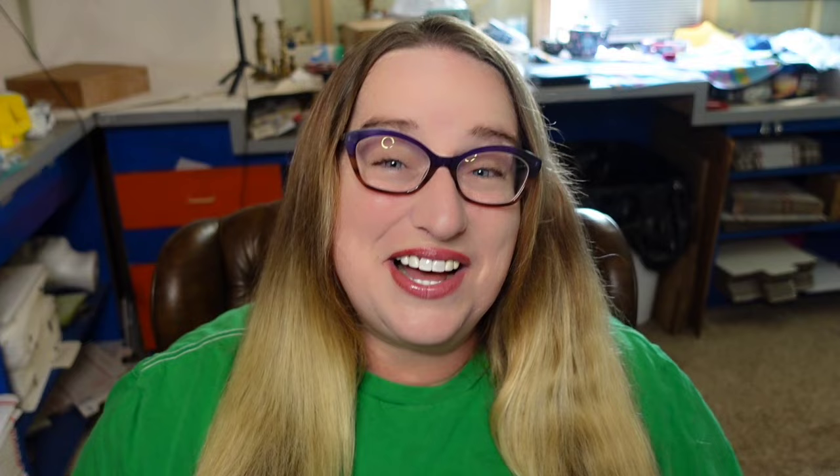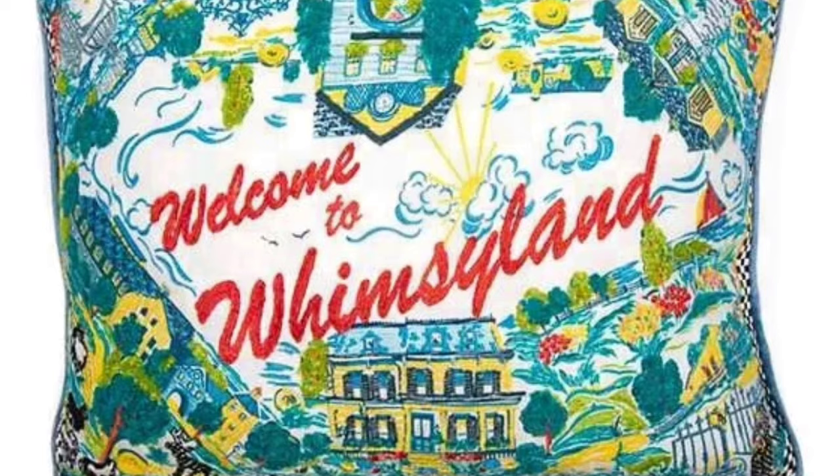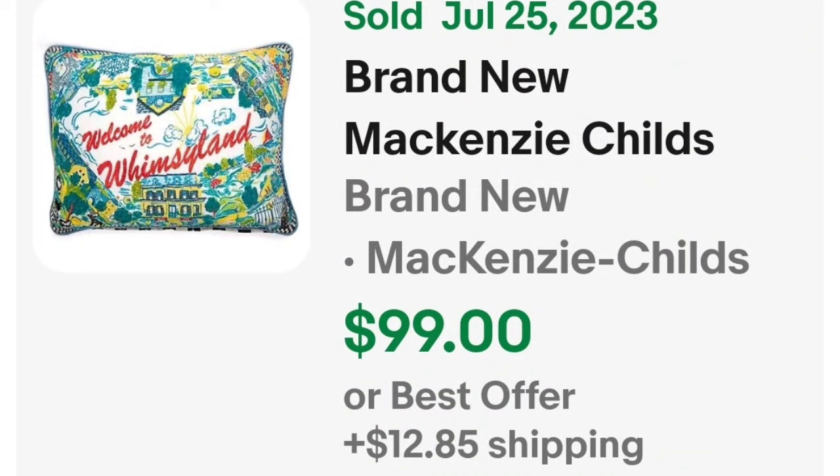Another name that has come up in other research videos is Mackenzie Child — again a name I didn't know to associate with pillows. This is a brand new Mackenzie Child 'Welcome to Whimsyland' pillow that sold for $99. Here you can see it up close — the back is that classic Mackenzie Child's checkerboard, and a great sale at $99.